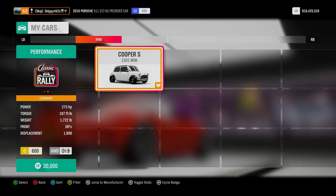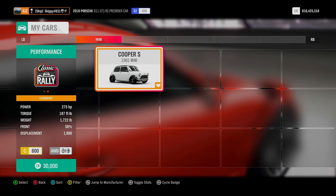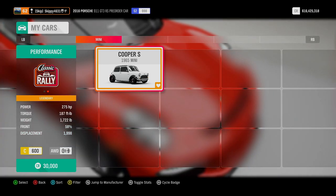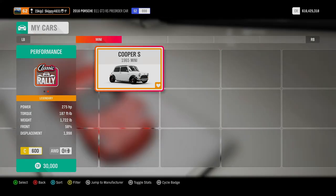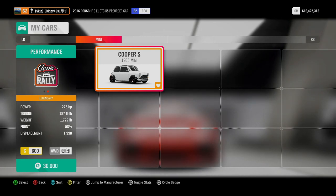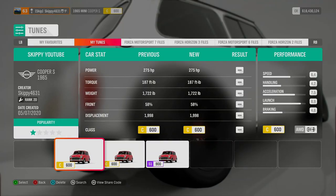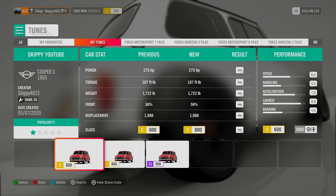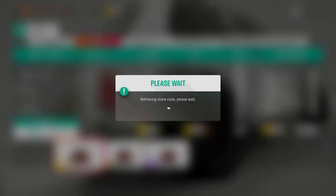The next thing you're going to need is a 1965 Mini Cooper S. Mine is running 275 horsepower, four-wheel drive, and unfortunately cannot be picked up in the auto show. This car is in actual fact a barn find. If you haven't found that barn find with the Mini, go ahead and check out the auction house — there's usually a couple there for sale. If you'd like to use my tune for the 65 Mini, search my gaming tag Skippy4621, the file name Skippy YouTube, or use the share code 141 080 071.